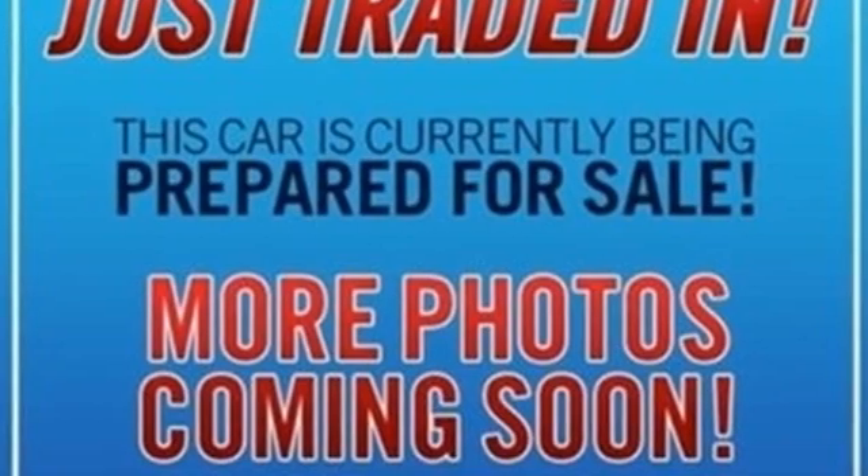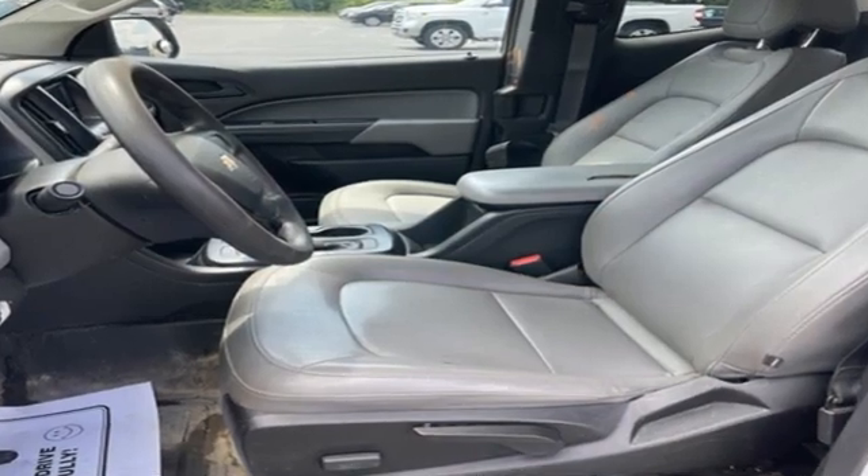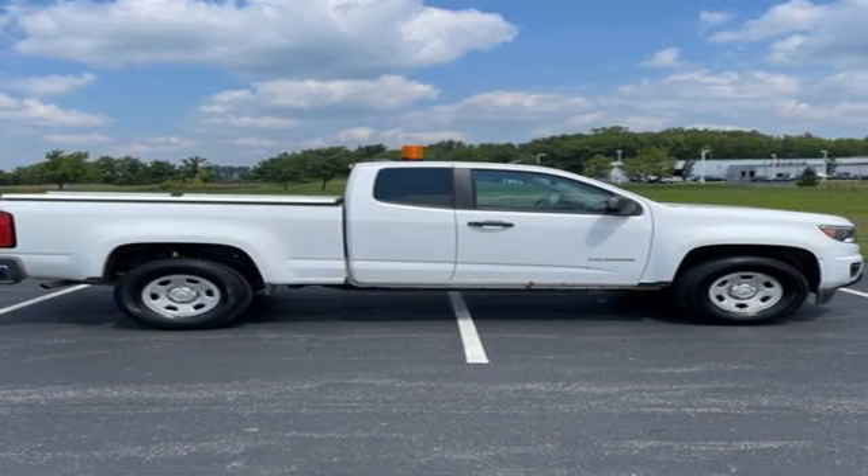Edmunds.com reports it has the size, the features, and the looks necessary to become the dominant truck in the compact class. Just don't mistake it for a midsize. In a Chevy, the journey matters more than the destination. Take it for a test drive today.